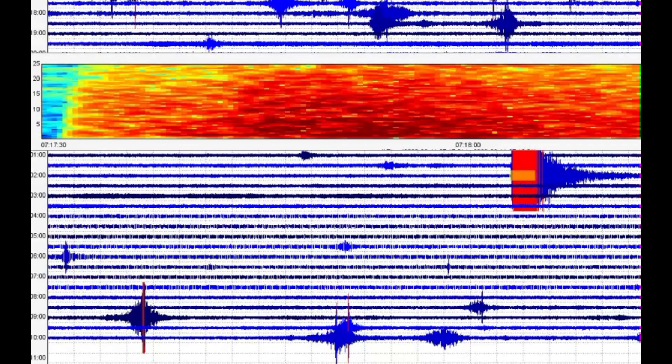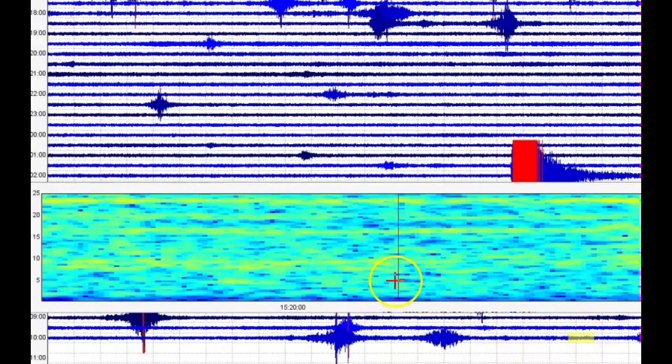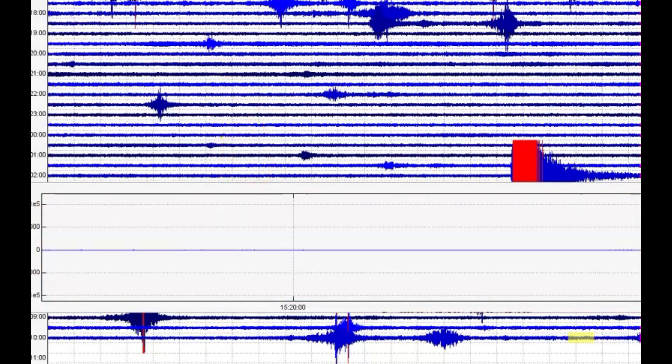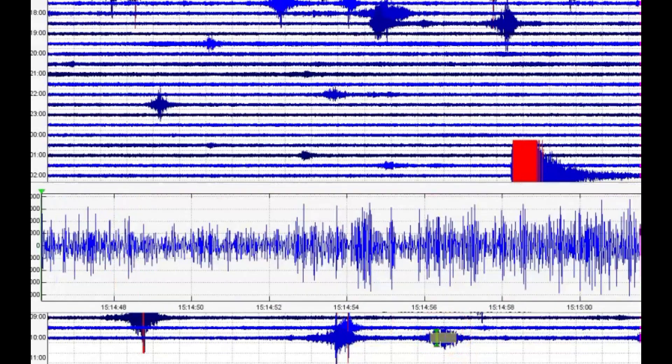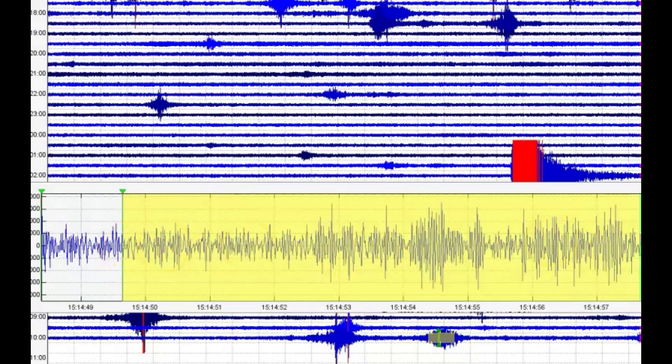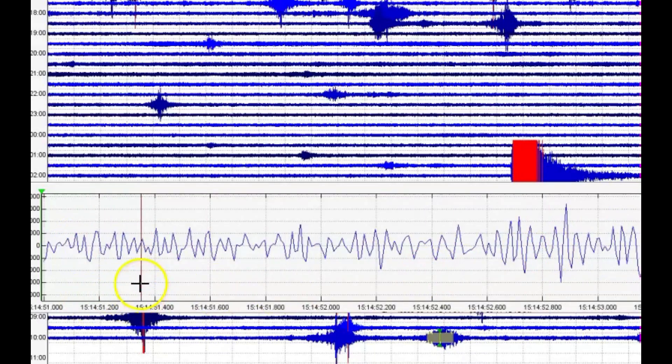There are some earthquakes that USGS did not report, and I wanted to go through and show you some of the data that I pulled. I noticed these lines of melt. Let's go to the seismic signature and I'll enlarge it for you. We've got the Rio Grande fault line slowly widening, separating, getting larger. We also have volcanic earthquakes.